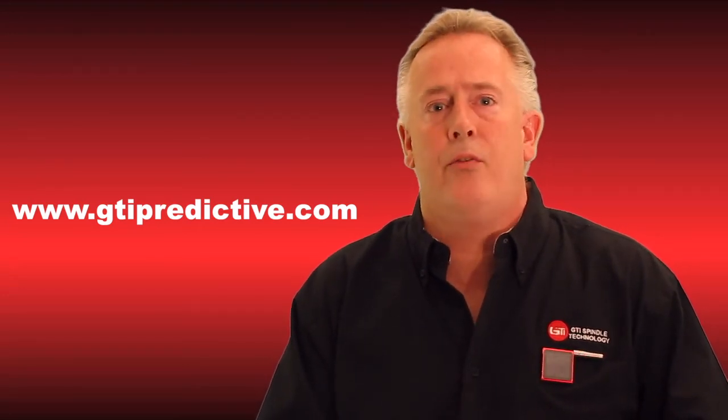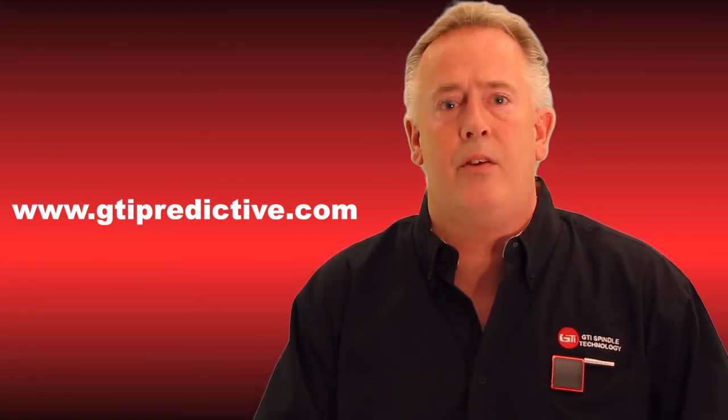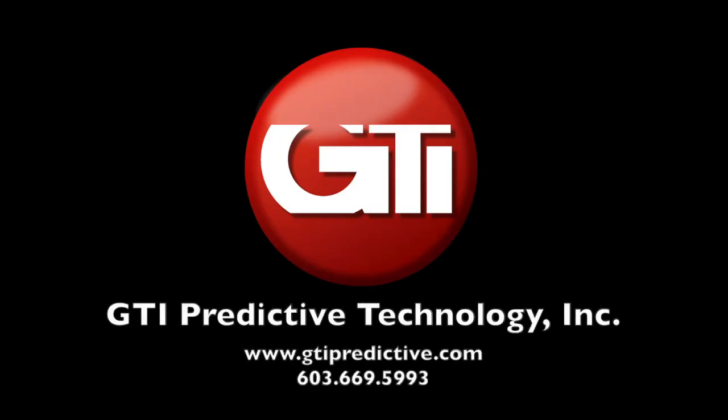Again, we thank you for your attention and we invite you to be part of this new revolution. Thank you for your time.